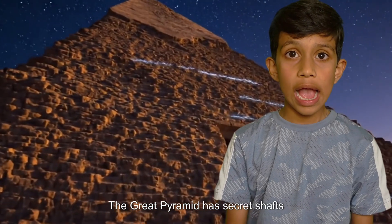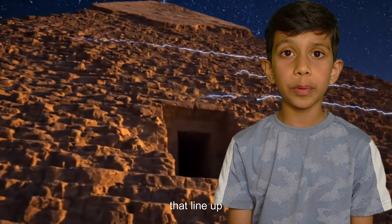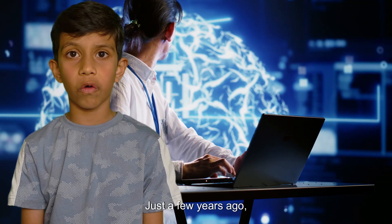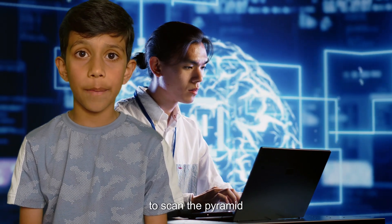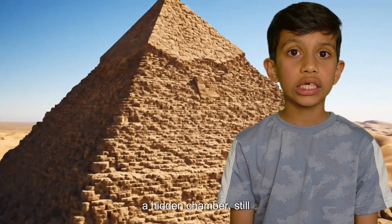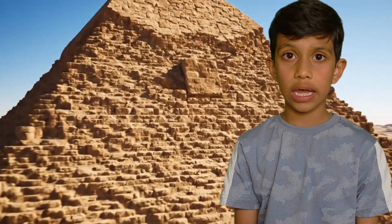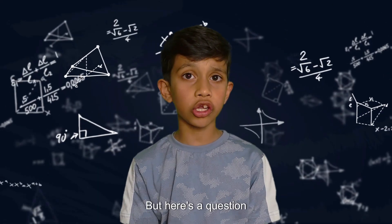Want to know something wild? The Great Pyramid has secret shafts that line up with stars. And just a few years ago, scientists used cosmic rays to scan the pyramid and discovered a hidden chamber still unopened — like a treasure chest waiting for us.